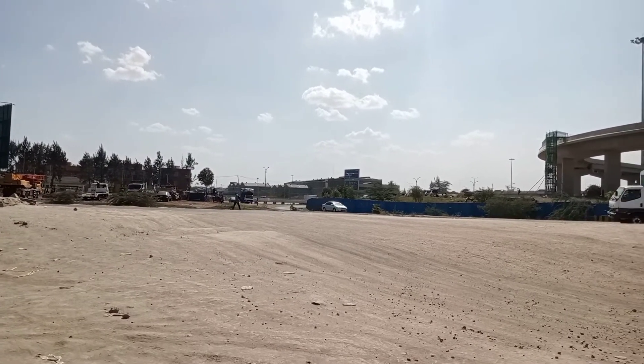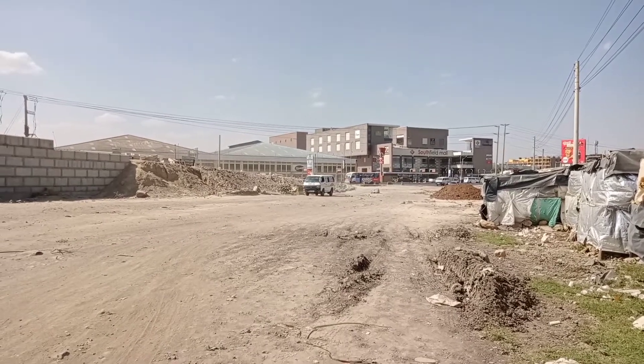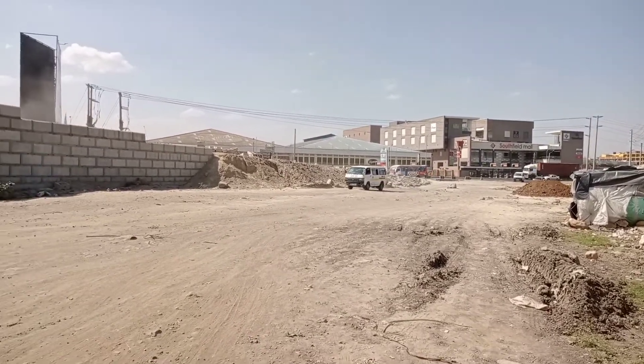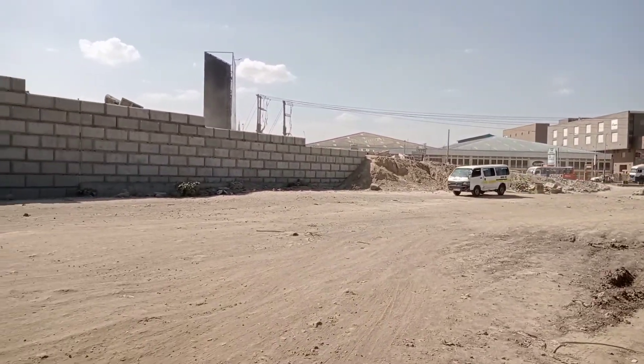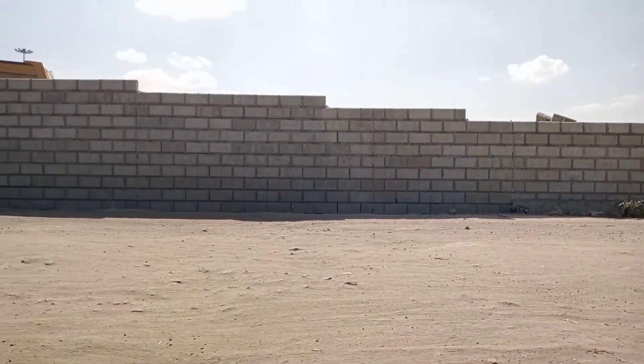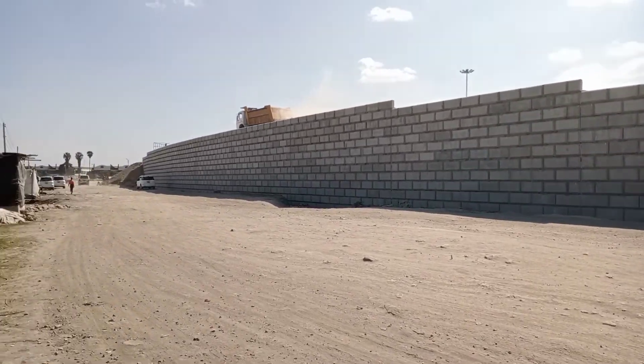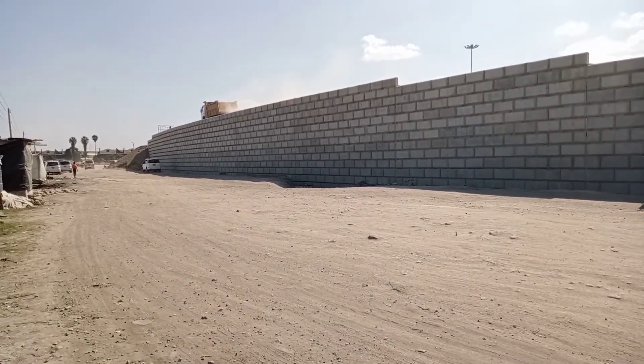That's the expressway as it connects to the Mombasa Road. Guys, thank you so much for watching up to this point. This is just a short update to show you how far the Cabanas interchange construction has reached.